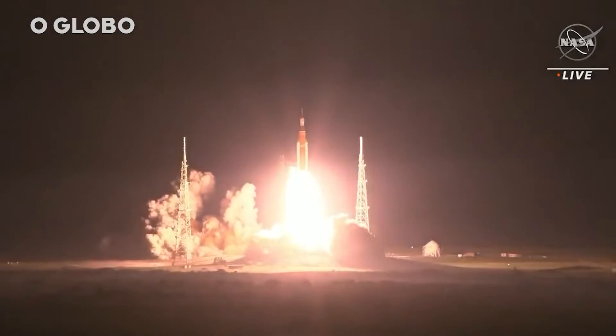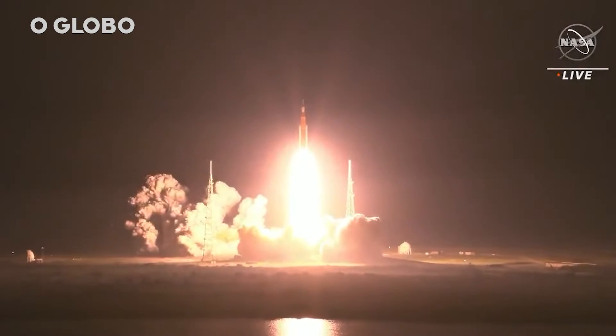And liftoff of Artemis I — we rise together, back to the moon and beyond.